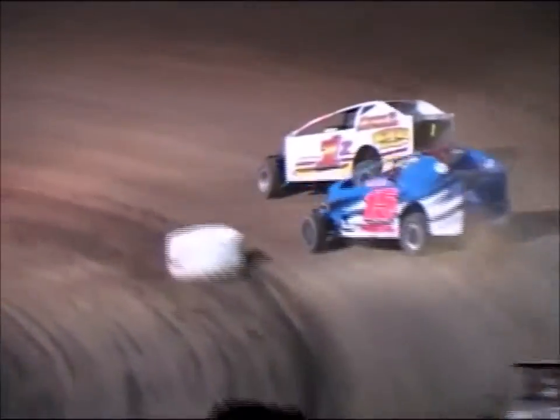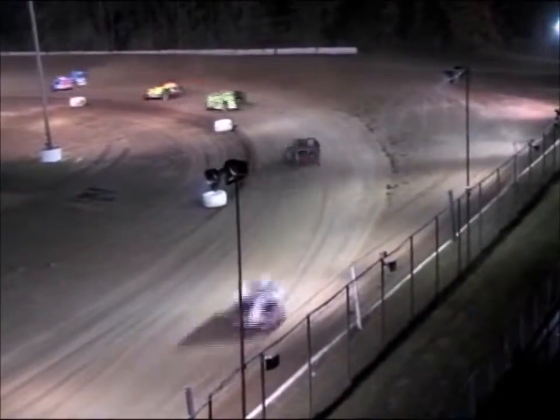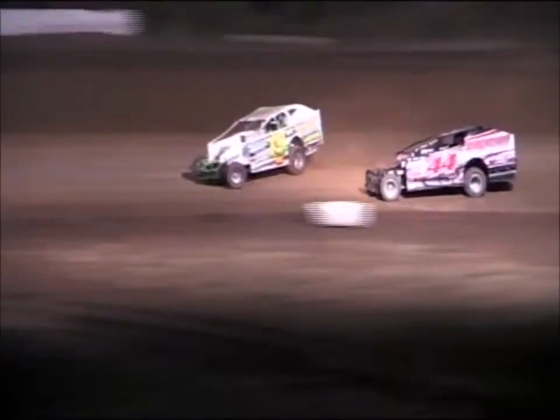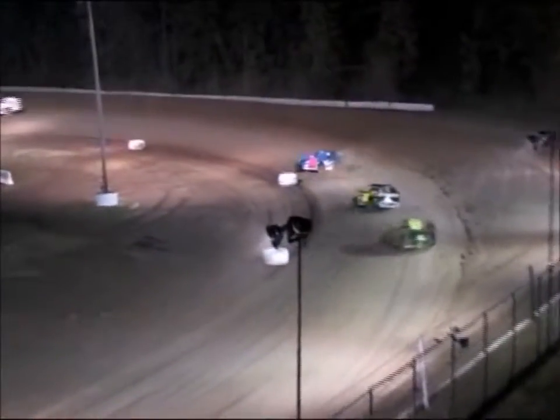Through turn number three and four they go — six laps completed, four laps remaining here in this first consolation event as Jamike Sol looks to pull away down the back straightaway. Half a straightaway advantage for your race leader. Tim Hartman Jr. trying to reel in the 15 of Pearson through turn number three and four. The defending champion of this event in danger of not making it in and possibly needing a provisional here to make tonight's show. It'll be the two-to-go sign here off turn number three and four — time is ticking away.